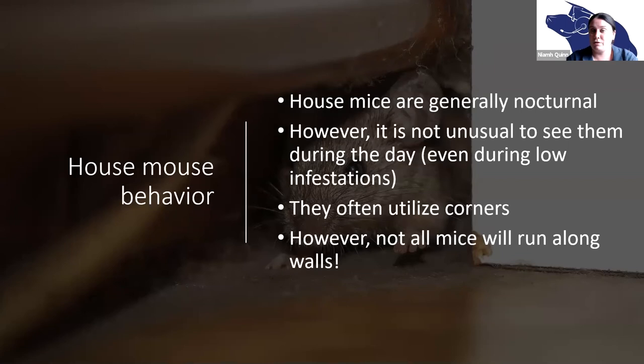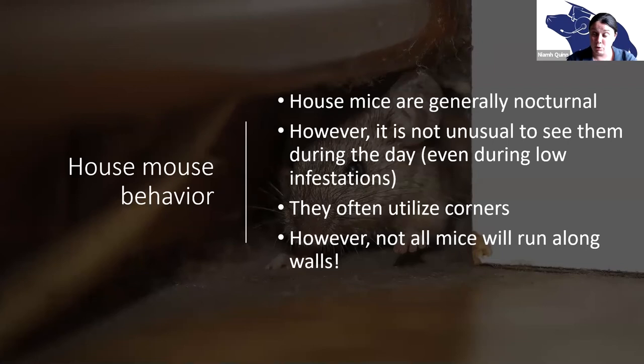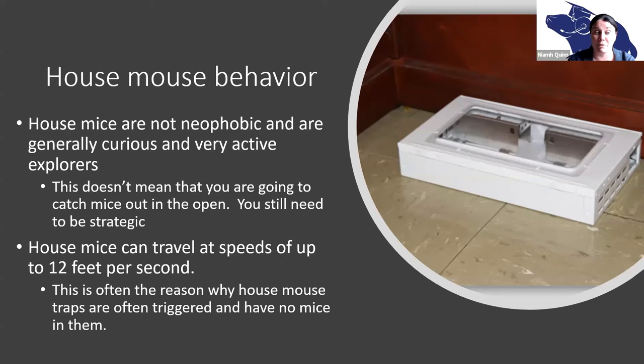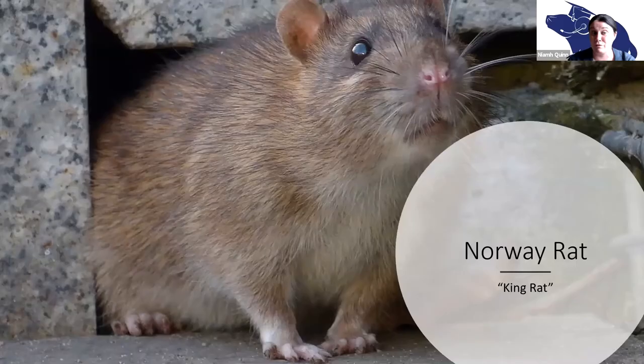Mice often utilize corners and run along walls, but not always — just like not all people are right-handed. The key thing about mice is that they make very small excursions, generally between 10 and 30 feet. It's a case of miss by an inch, miss by a mile — you have to be very strategic when placing your management devices, because if you're too far away you'll never catch any mice. They're not neophobic — they're kind of like explorers — but they're very, very fast, traveling at speeds of up to 12 feet per second. Often the bait is gone and the trap is unset with no mouse: that's probably because there was too much bait, or they're just too fast to get caught.